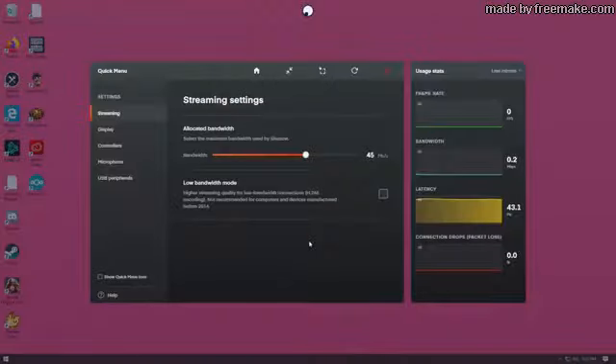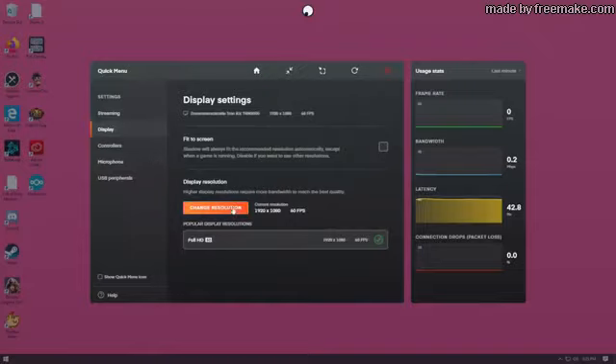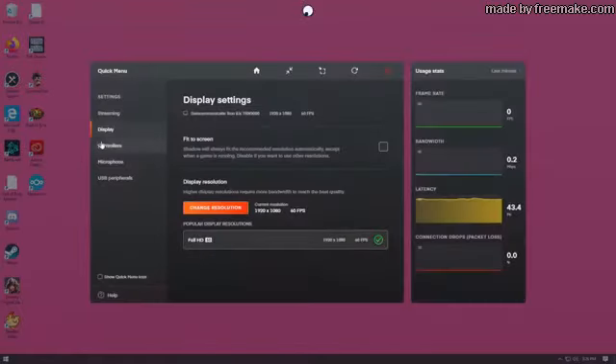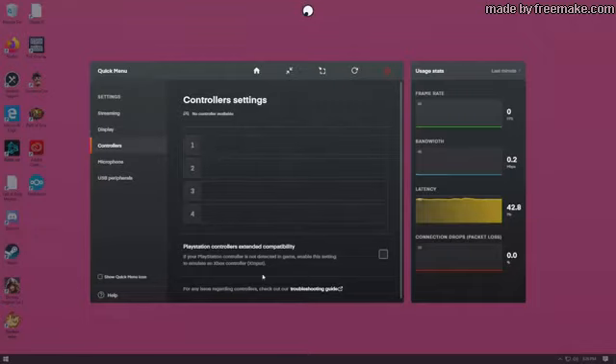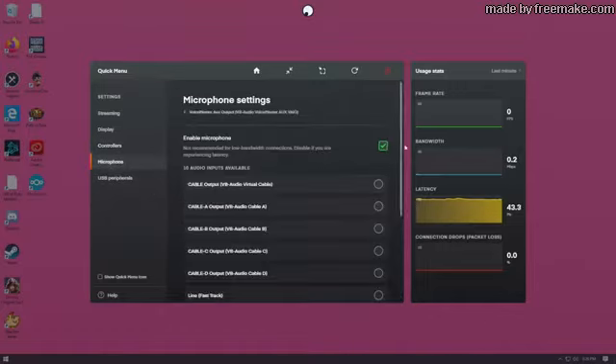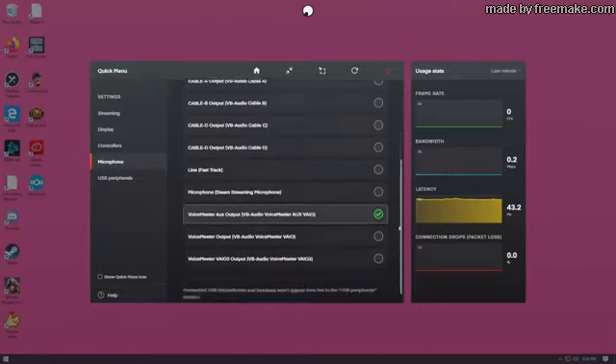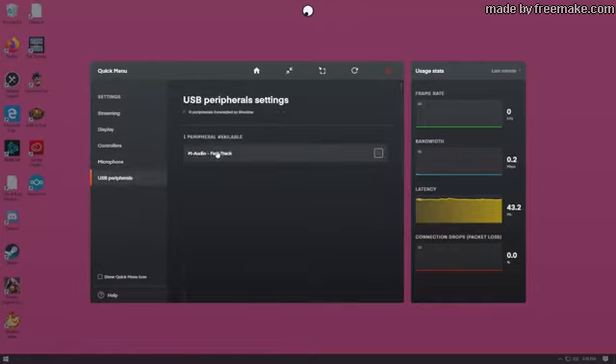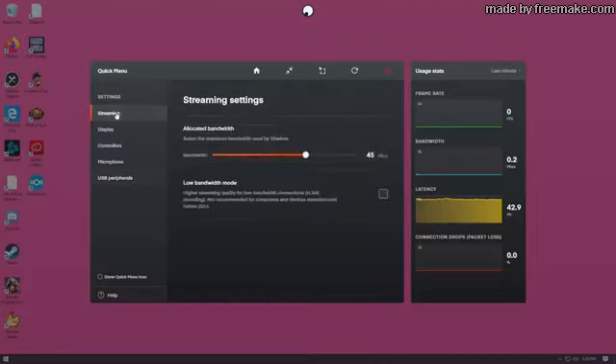My main worry was always going to be input lag, and it has been an issue at times. This is directly correlated to your latency to the Shadow data center, and there are a lot of things that influence it. I have a 100 megabit per second connection, I'm relatively close to the Chicago data center, and my computer is hardwired. But I have noticed that if both me and my son are running Shadow at the same time plus others in the house streaming video, my latency has a tendency to increase. Even at its worst, though, the input lag is minimal — probably noticeable for super competitive players, but for chipping away at a video project it's never been an issue.